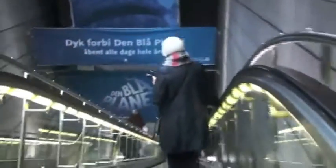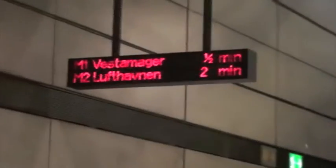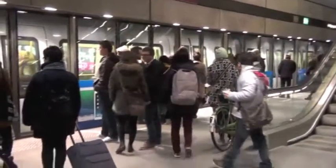Now to finish up, let's have a look at the Metro. The first line opened in 2002. It's driverless and runs 24-7. The Metro is frequent, with two-minute headways during the day. It runs small three-car sets, and of course, outside the peaks, bicycles are allowed.